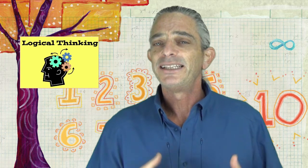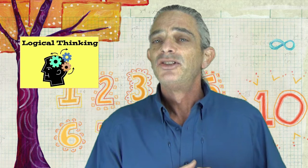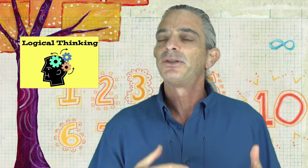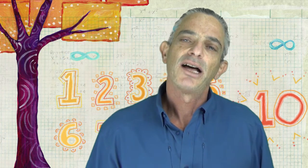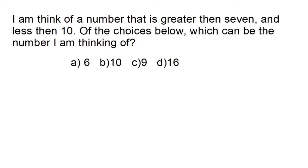So what we would do is use logical thinking to eliminate all answers that don't make any sense. Let's look at a simple problem to illustrate how logical thinking works. I'm going to use some graphics as props to illustrate my thinking process.